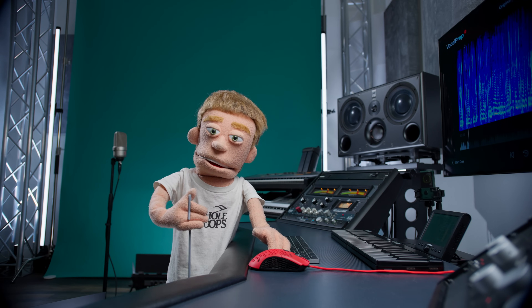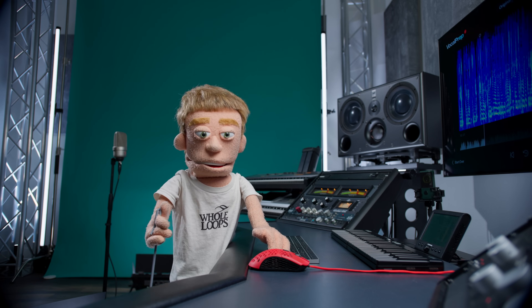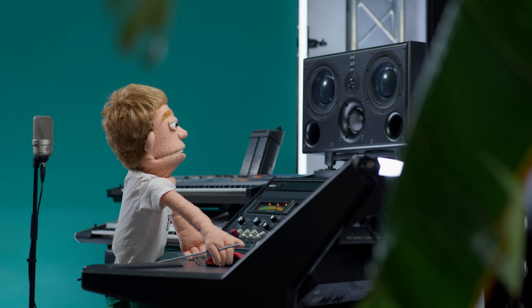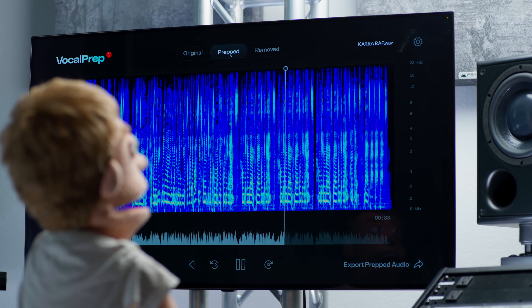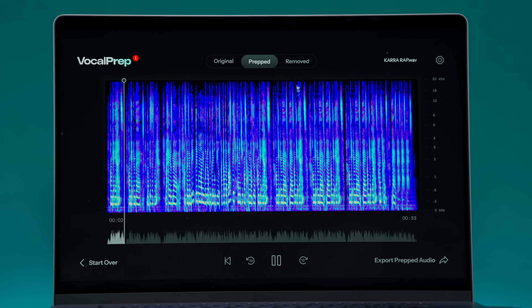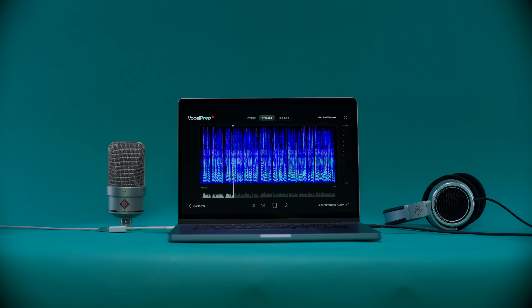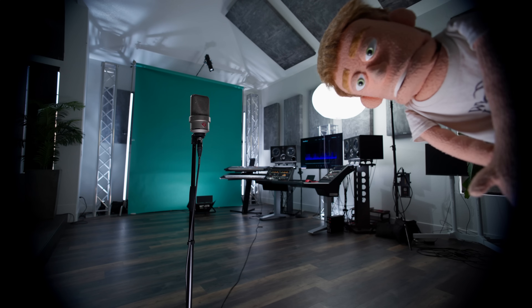What do you do when your vocal recordings have issues with noise, room reflections, or little to no acoustic treatment? Well, I'm about to show you. My name is Reed Stefan, and this is Antares VocalPrep. It's an AI-powered vocal cleanup solution for pristine audio quality from less than ideal recording conditions. It's a standalone app that runs behind your DAW to quickly prep any vocals before mixing. Today, I'm going to put this to the test with some vocal recordings that were made in a space that's definitely not an ideal vocal booth.